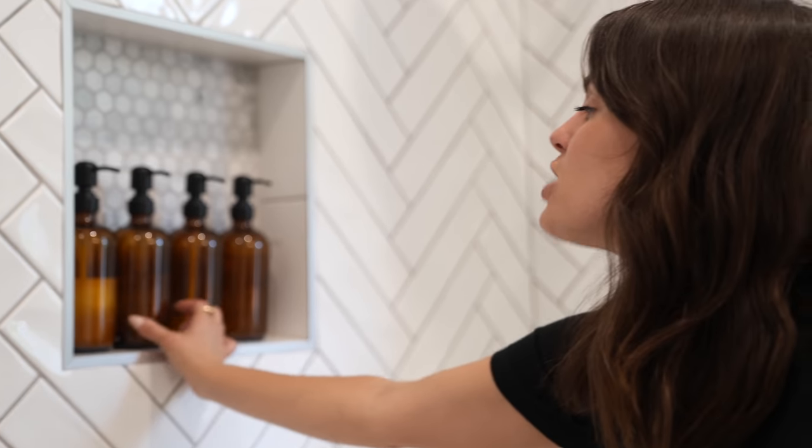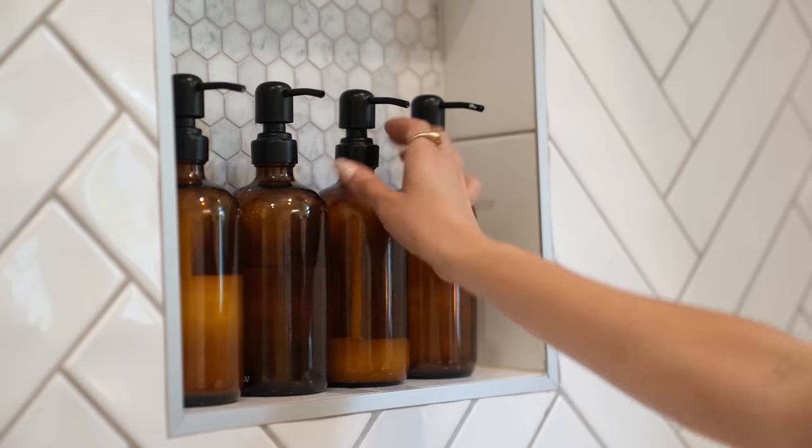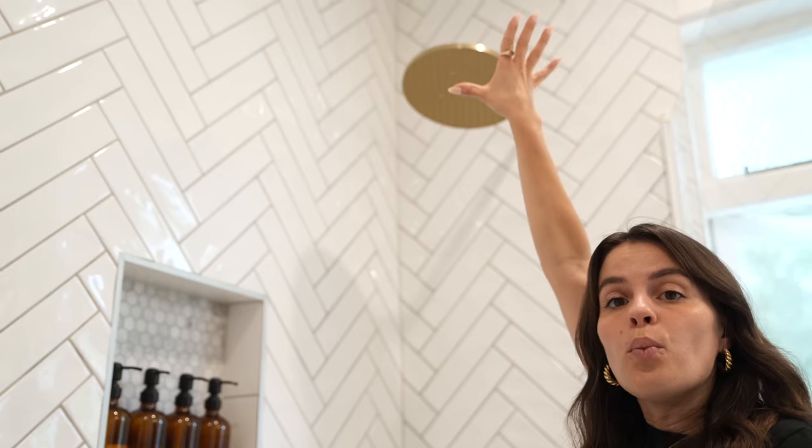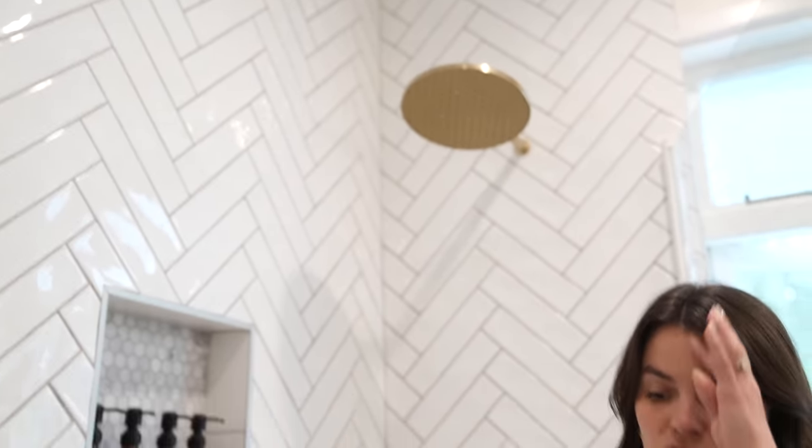I ordered these shampoo bottles - they're amber bottles from Amazon, I'll put the link in the description box. I really love how they're all organized and you can tell what each one is with the little label on the side: shampoo, conditioner, face wash, and body wash. We went with a beautiful rain shower head. I wanted not only the bathtub to have a luxurious spa feel but the shower too. We are on rain water here - the whole farmhouse is on rain water but we get a lot of rain in New Zealand so we've never come close to running out. We have a UV filter so the water is nice and clean.